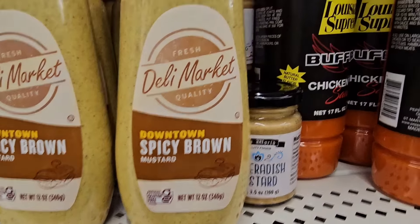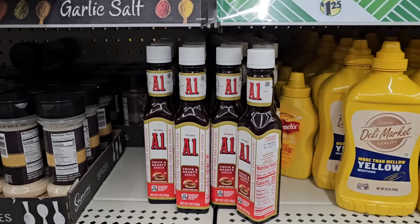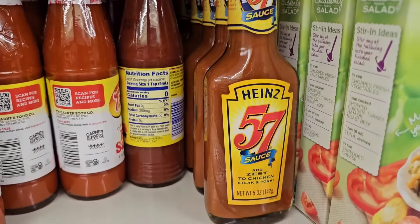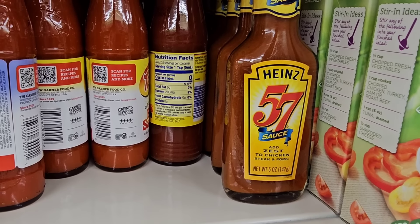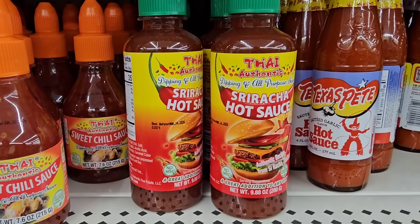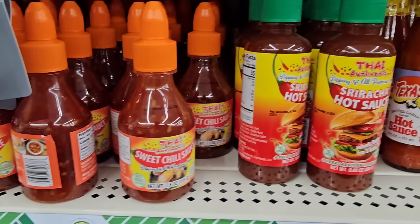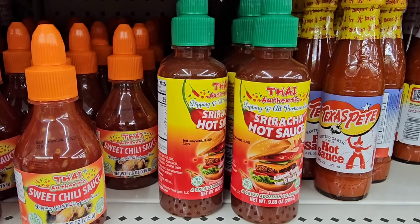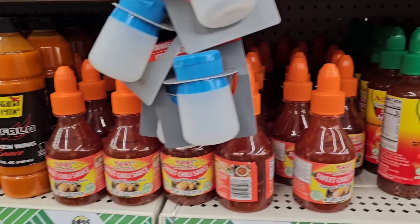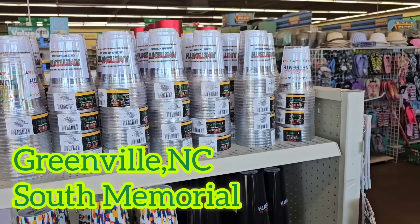A1 sauce is back — it comes and goes. I do like it and buy it, and I also buy Heinz 57 periodically. I don't know if this sriracha hot sauce comes in a bigger bottle — I'm used to seeing these size bottles. They have sriracha hot sauce from Thai Authentic and also the sweet chili sauce. Those look like they were freshly restocked because they had been gone from the shelves.